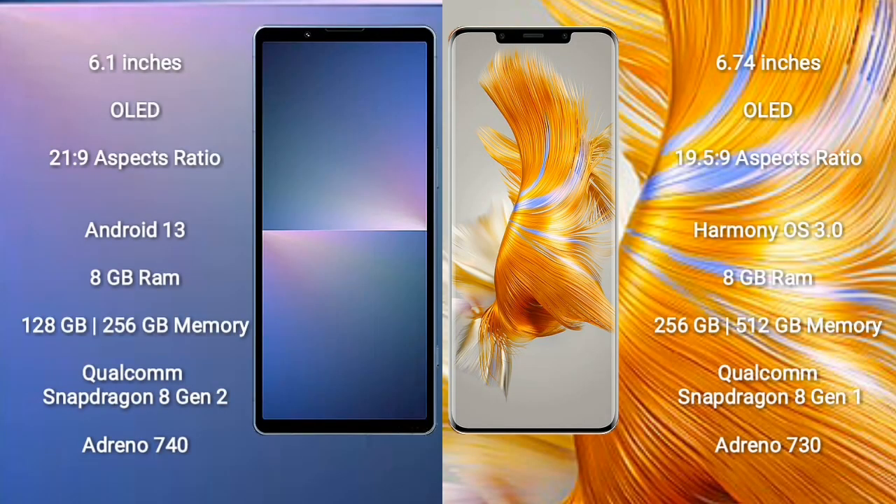Sony Xperia 5 Mark 5 comes with a 6.1-inch OLED display with a 21:9 aspect ratio. Huawei Mate 50 Pro comes with a 6.74-inch OLED display with a 19.5:9 aspect ratio.